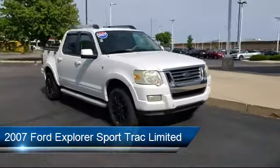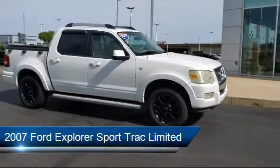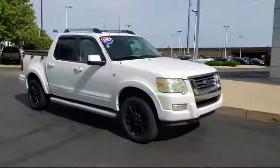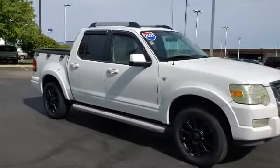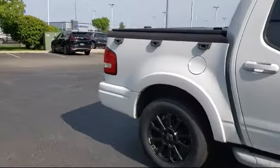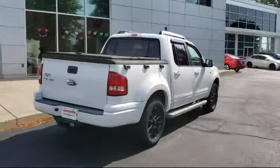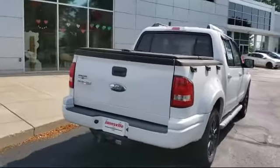It comes equipped with an MP3 player, running board package, power outside mirrors, keyless entry, privacy glass, leather wrapped steering wheel, stability control, air conditioning, sliding rear window, power driver's seat, and has less than 30,000 miles on the odometer.